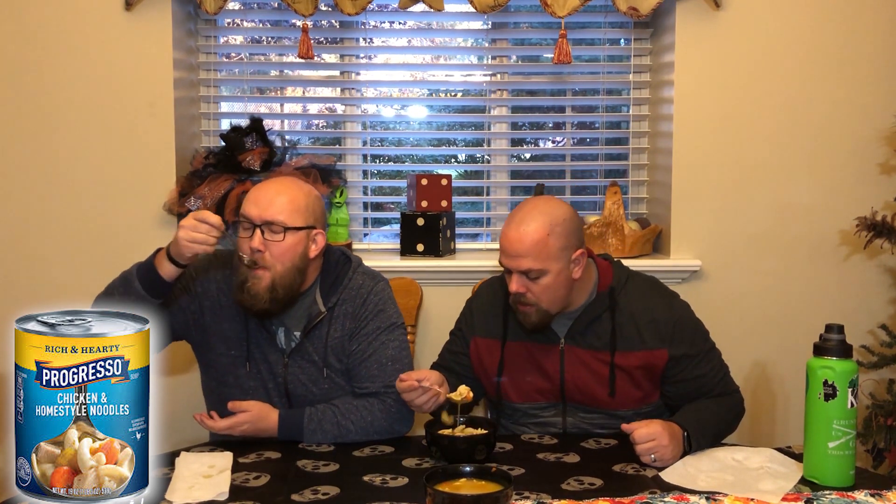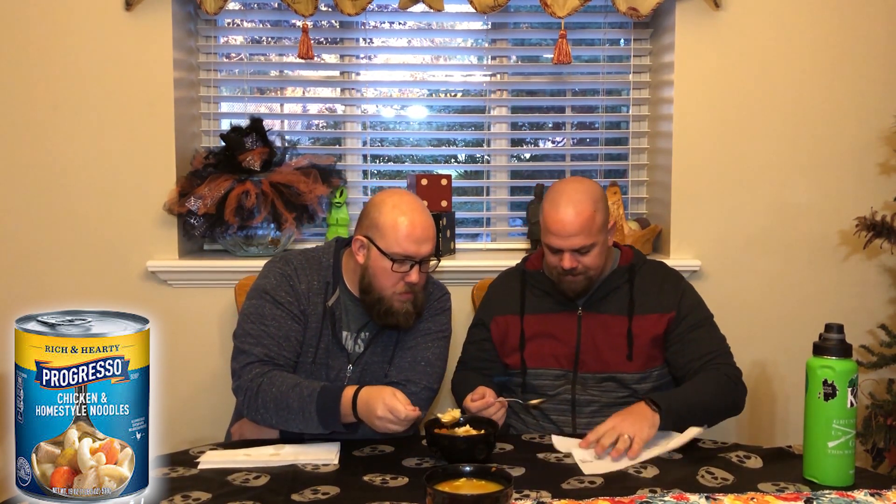Next one, we have our Progresso Rich and Hearty Chicken and Homestyle Noodles. I like Progresso. It's also got giant pieces of carrot in it — huge. And again with the fat egg noodles. Everything just completely dissolves. I kind of like these noodles better. However, flavor-wise, I feel like the Campbell's was a little bit more seasoned. And texture-wise, I like Campbell's more.